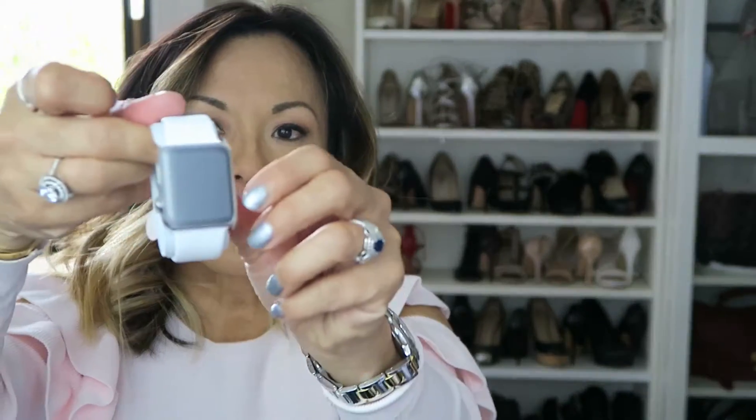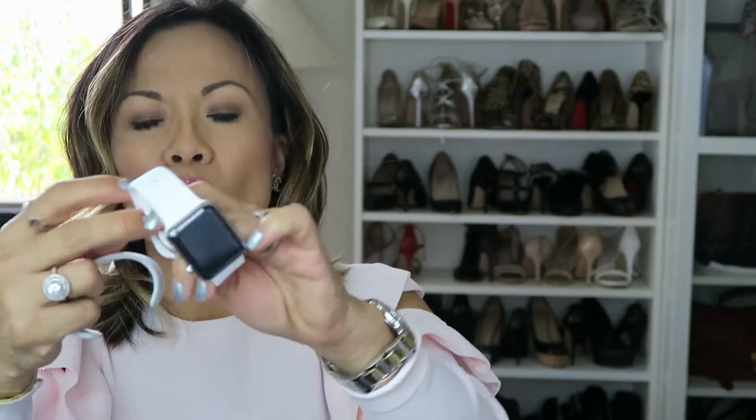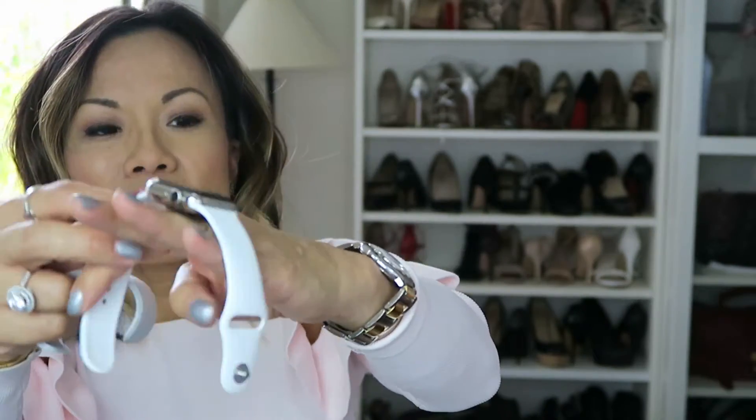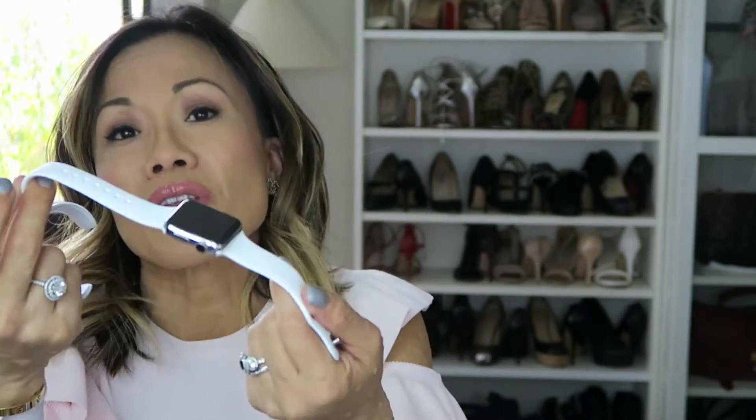Here is the watch, which I'll go ahead and undo right now because I plan to keep this. Now I'm not a big fan of the straps — it's so white and it's going to get dirty, we all know this. If you look at the watch here, it's definitely going to get dirty. So I upgraded to another strap, which I'm going to show next.